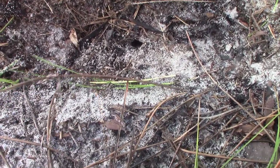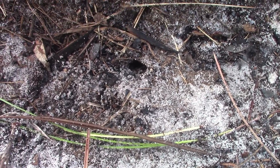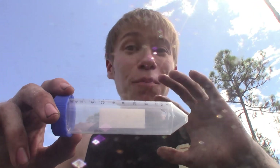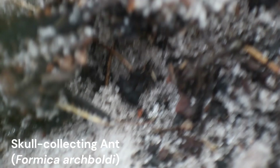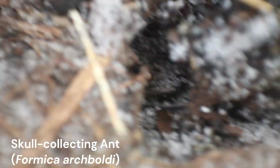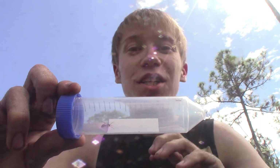Oh my gosh — yes! What I have in this tube is something I've been searching for for a very long time, and I'm so happy to finally be finding. These are skull collecting ants, or Formica archboldi, a species almost entirely restricted to the sandy habitats of Florida — and a species with one of the strangest behaviors of any ant you'll ever know.